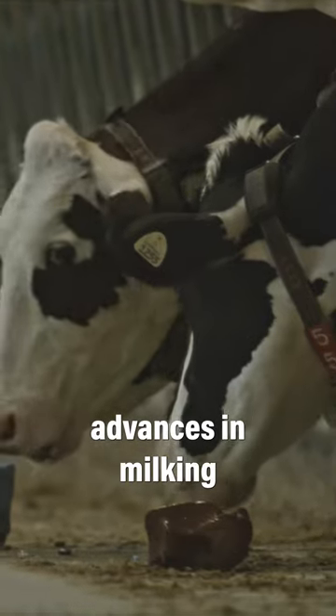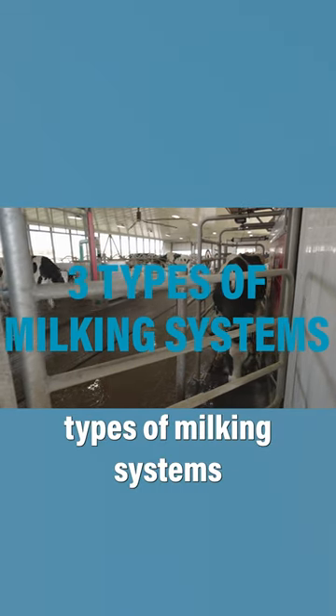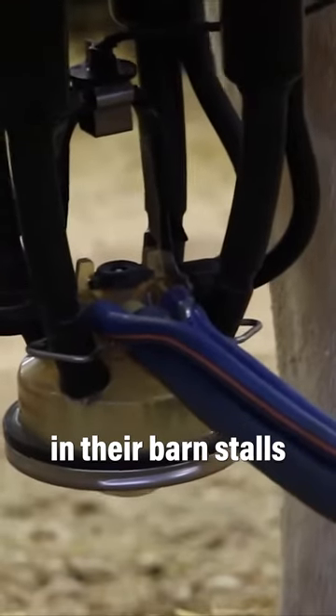One of the biggest advances in milking cows has been the introduction of robotic milkers. There are three common types of milking systems. In what we call a tie stall, the milking machine comes right to the cows and they are milked in their barn stalls.